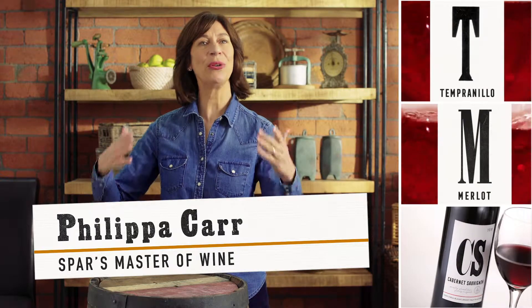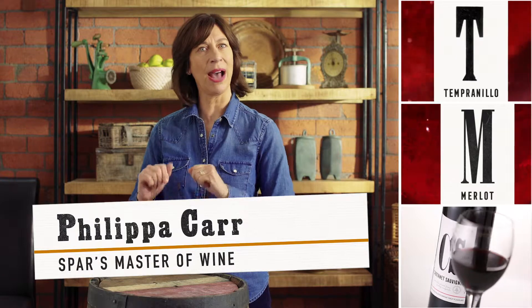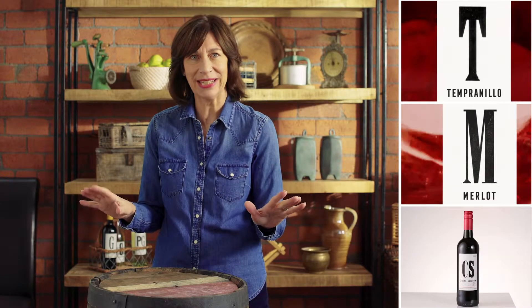Hello wine friends, so here we are to talk about three red grapes in the new Spa Alphabet series which are absolute classics.